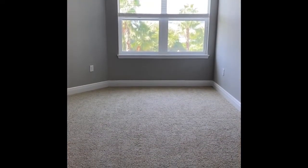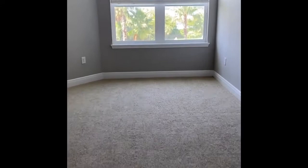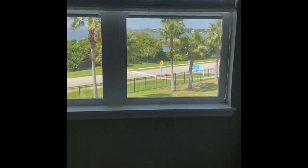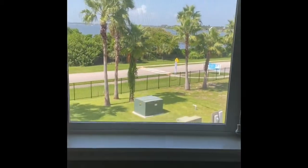The guest bedroom has the same carpeting as the master, but if I walk closer you can see you get that same amazing view here from your guest bedroom just as you did in your master.